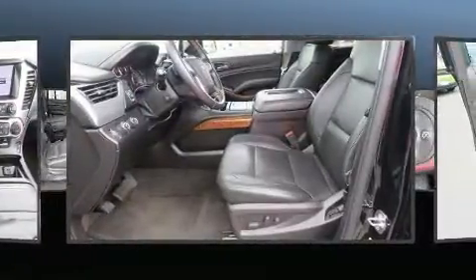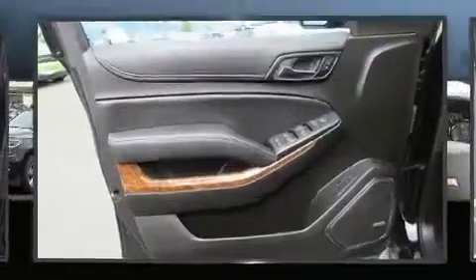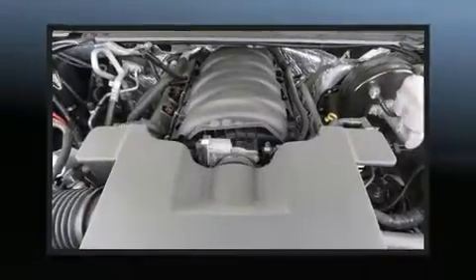Enjoy your favorite music via the stereo system, which includes a CD player with MP3 capability and ten speakers, providing excellent sound throughout the cabin.